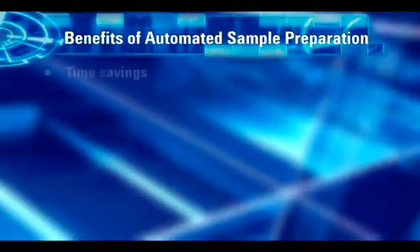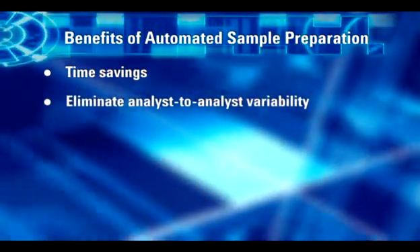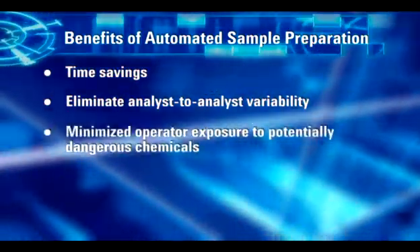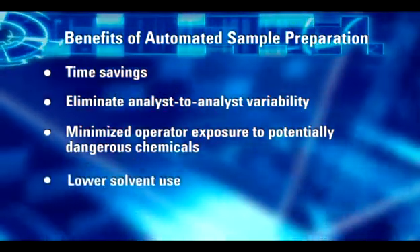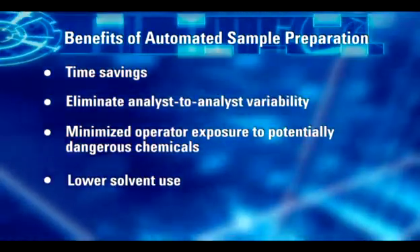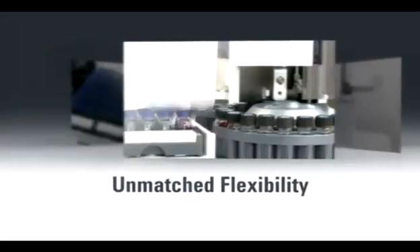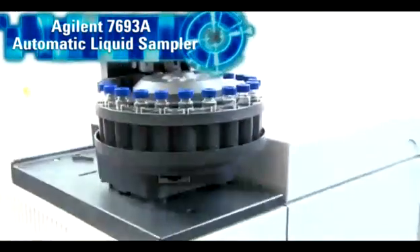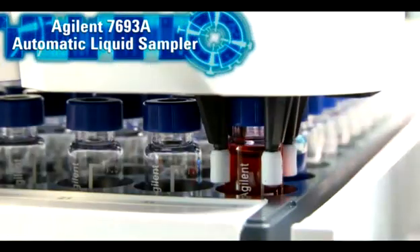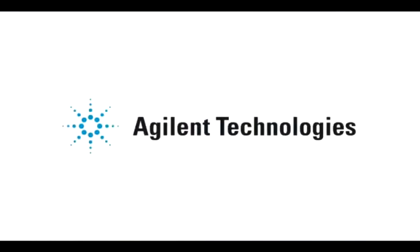In addition to the time saving capabilities of the 7693A ALS system, there are important health, safety and economic benefits. Since manual handling of samples is reduced, there is less exposure to harmful chemicals. Labs may also scale solvent usage down by 90% or more, thereby decreasing both solvent and waste expense. Unmatched flexibility. Unmatched productivity. The all-new 7693A automatic liquid sampler system — everything that you expect from an Agilent auto sampler and more. Agilent Technologies: our measure is your success.